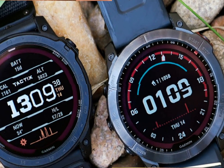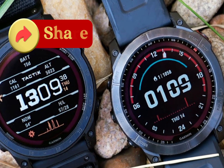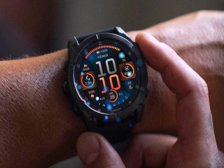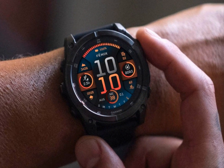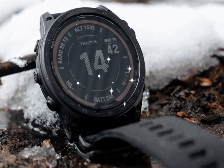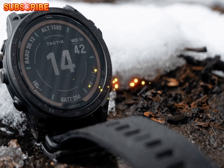Whether you're an outdoor enthusiast, adventurer, or athlete, the Garmin Tactics 8 delivers unparalleled performance and durability. Key features include its rechargeable battery, sleek design, and advanced navigation capabilities. Pre-order the Tactics 8 now and elevate your outdoor adventures.